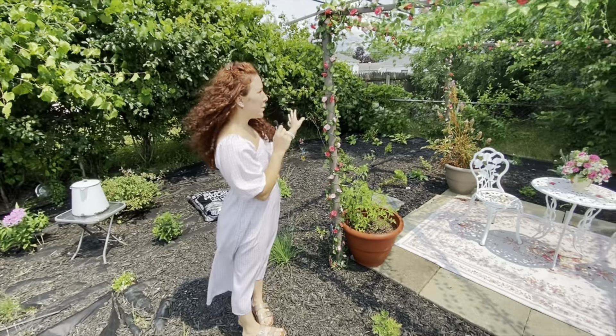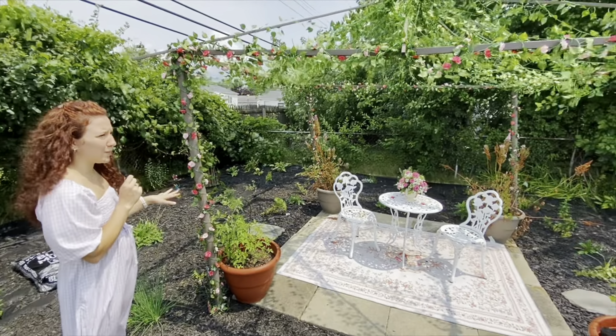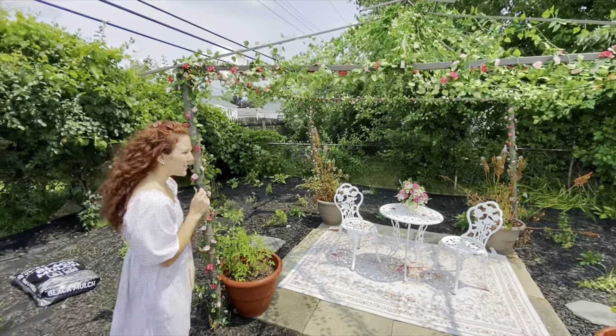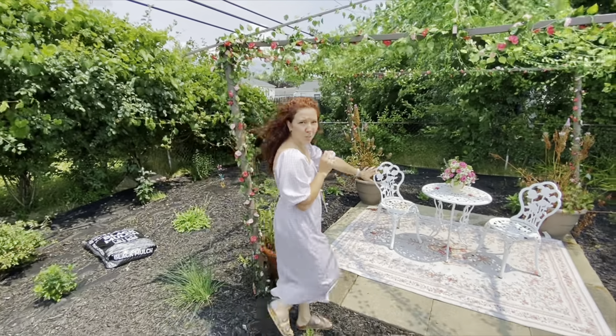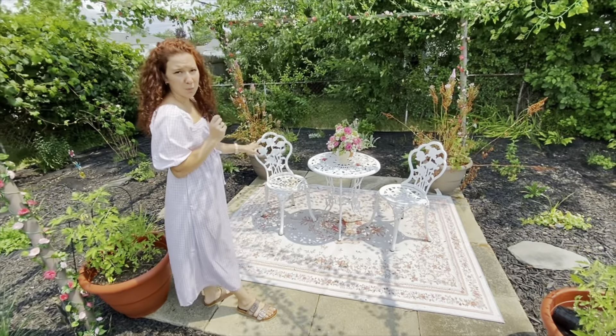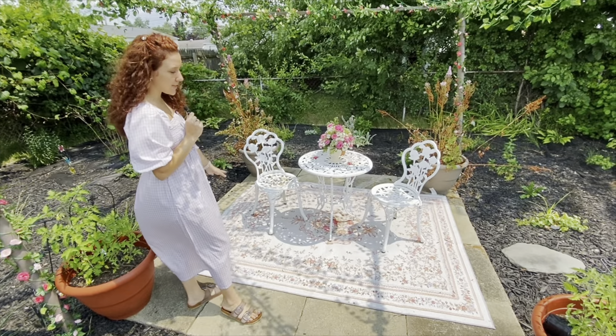This gazebo frame was off of Facebook Marketplace. It was cheap and I got it — I don't know how long it'll last, but for right now this is kind of how it's going to be. This little bistro set here was actually in the house when we moved, so I got to repurpose this.